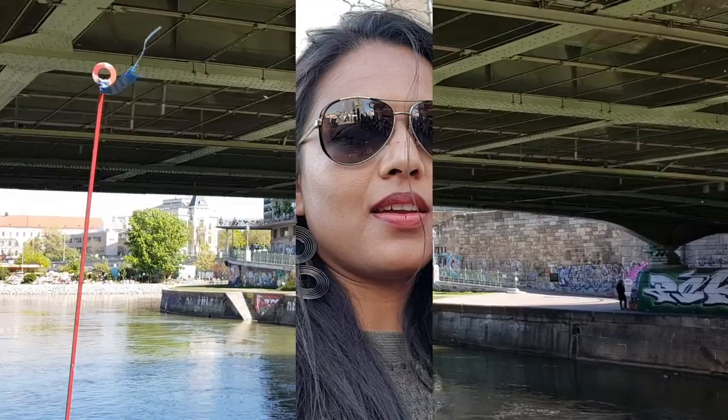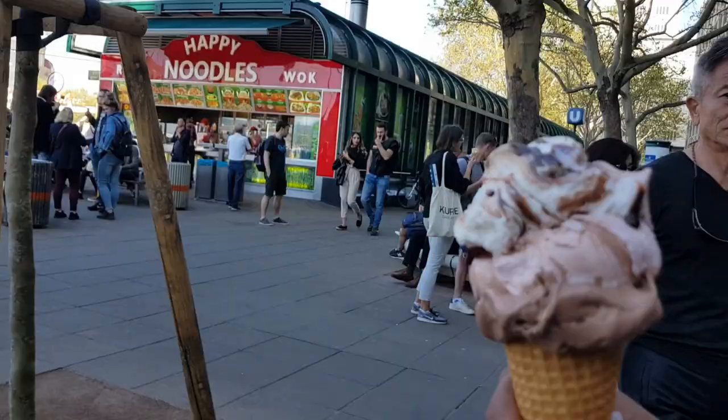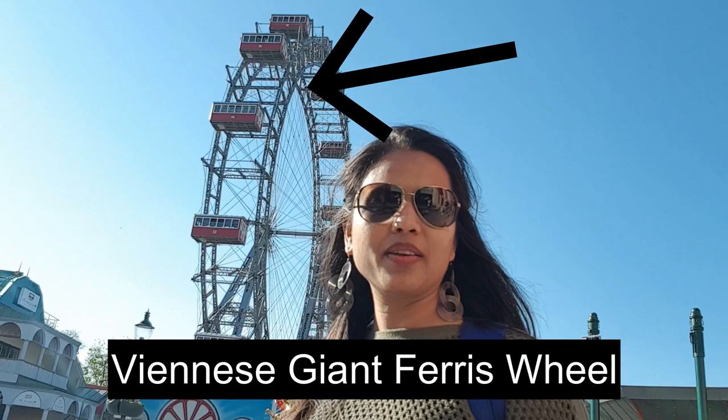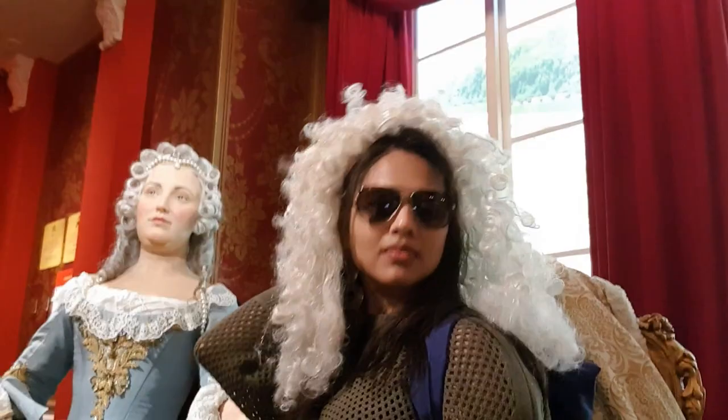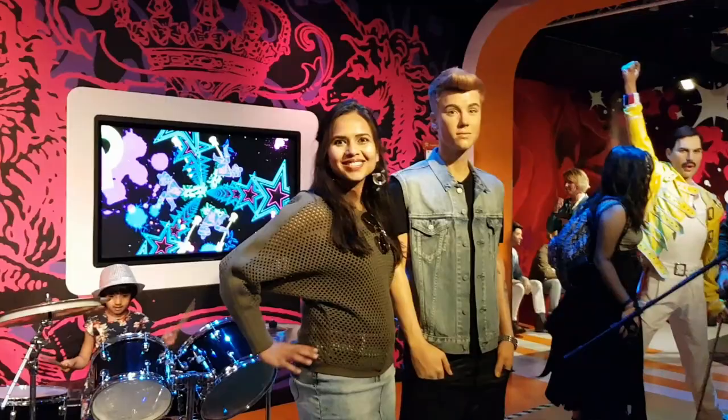After completing the wonderful cruise ride, I went to complete my bucket list, which included a Ferris wheel ride in Vienna and a visit to Madame Tussauds Museum in Prater Park. Prater is the biggest amusement park in Vienna. This is the giant wheel — until 200 years ago this was the biggest giant wheel in the whole world. I am first heading to Madame Tussauds, which is also located in the Prater amusement park.